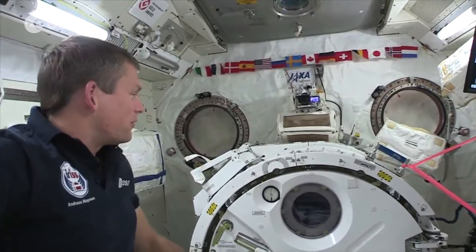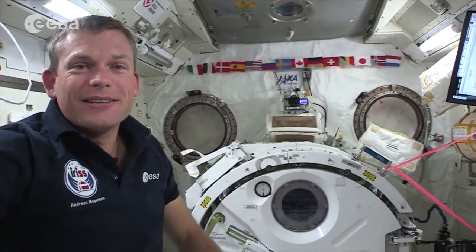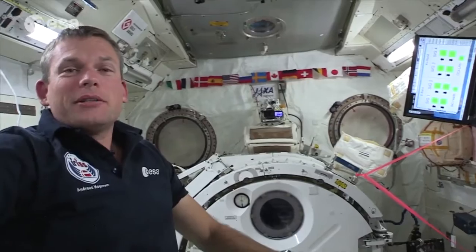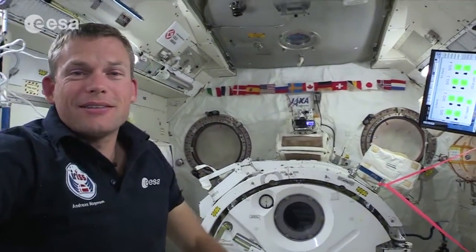I wish I could have done it, but time just didn't allow for it, unfortunately. But anyway, that was a quick little tour of the CubeSats and their journey to space via the International Space Station. We'll see you next time. Bye.